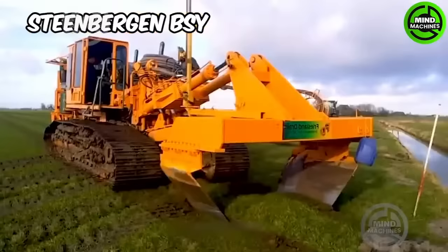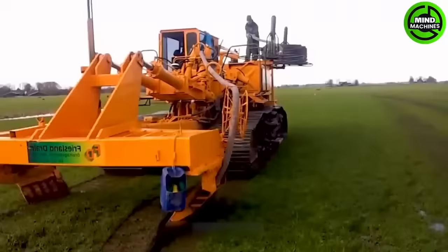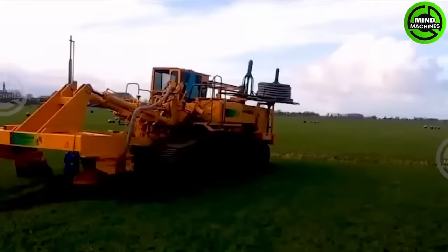The Steenbergen BSY machine excavates and establishes a drainage system, preventing flooding and ensuring water drainage for fields during the rainy season. It features a strong digging system and a specialized soil-moving system.